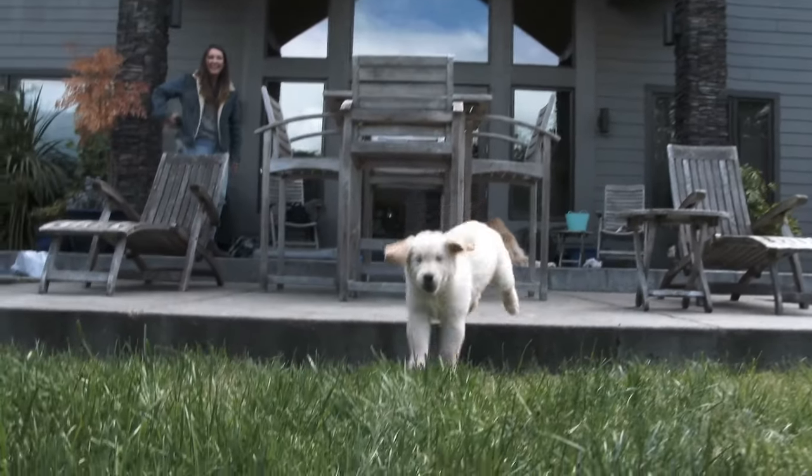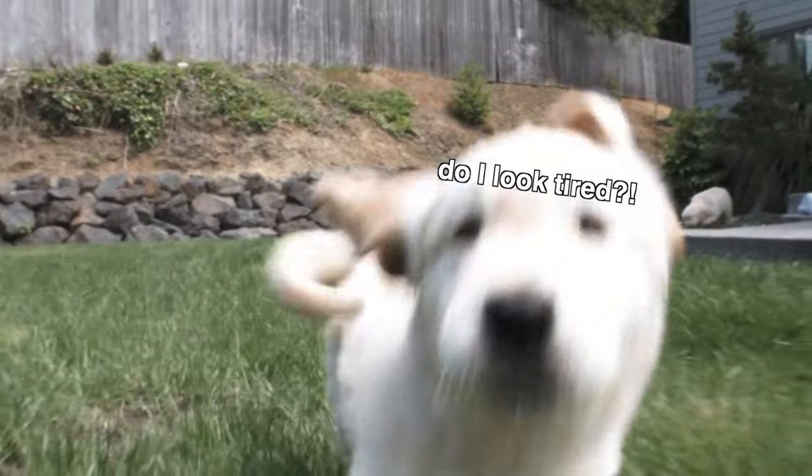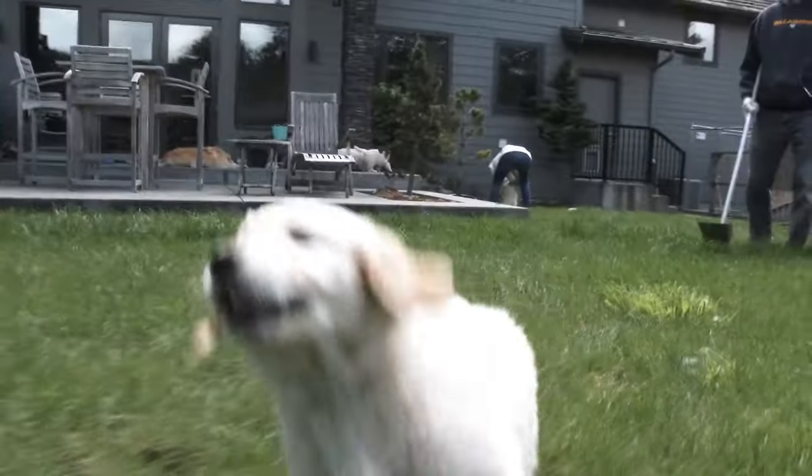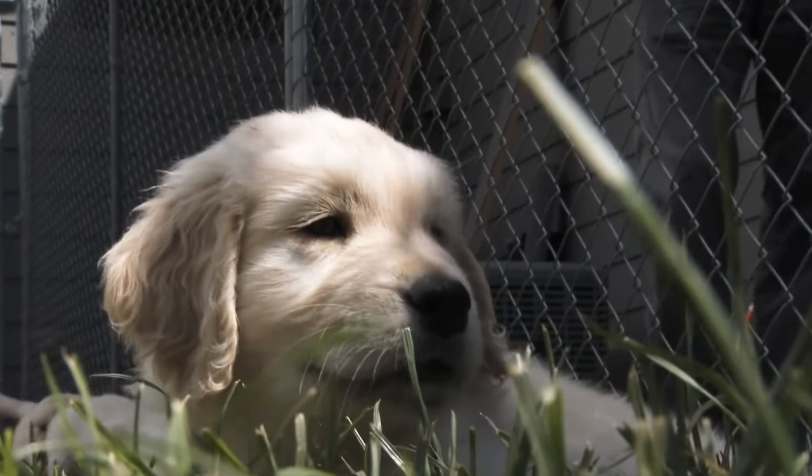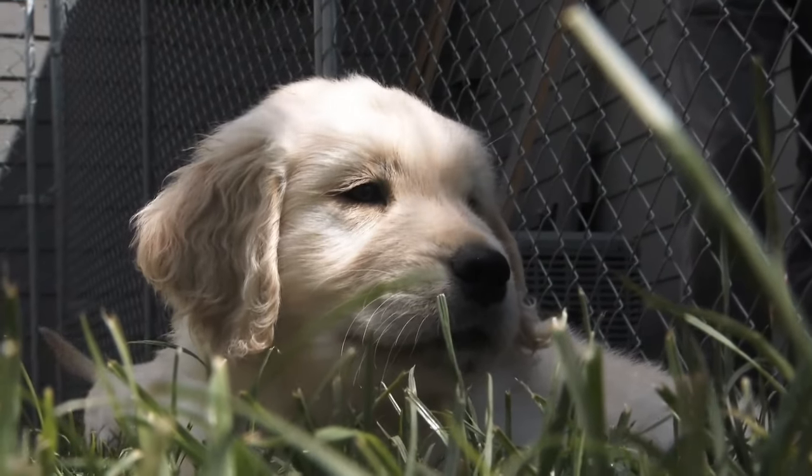They're running around and nipping at you, so you think they need to burn some more energy. But playing with or trying to exercise an overly tired golden retriever puppy is like throwing fuel on the fire — it's only going to make the biting worse. Just like human toddlers, overly tired puppies need sleep, not more activity.